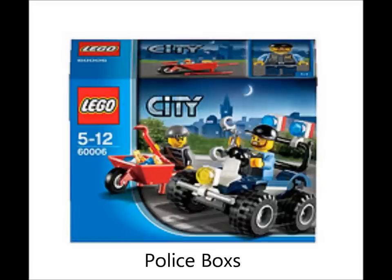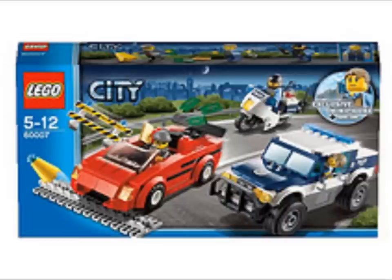And here's the police boxes. I might get that just for the jewels in the wheelbarrow — everybody should have a wheelbarrow full of jewels.